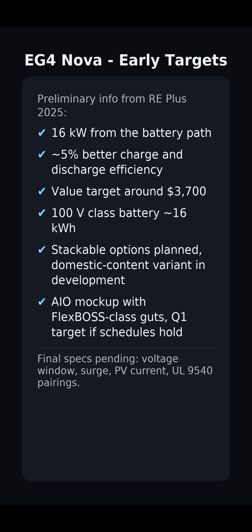Treat these as preliminary until the spec sheets land. On storage, a 100-volt class pack around 16 kilowatt-hours was shown. Stackable options are planned, and a domestic content variant is also in the works for programs that need it. An all-in-one mock-up with Flexboss-class guts was on the floor, with a Q1 release target if schedules hold. Final specs are pending.